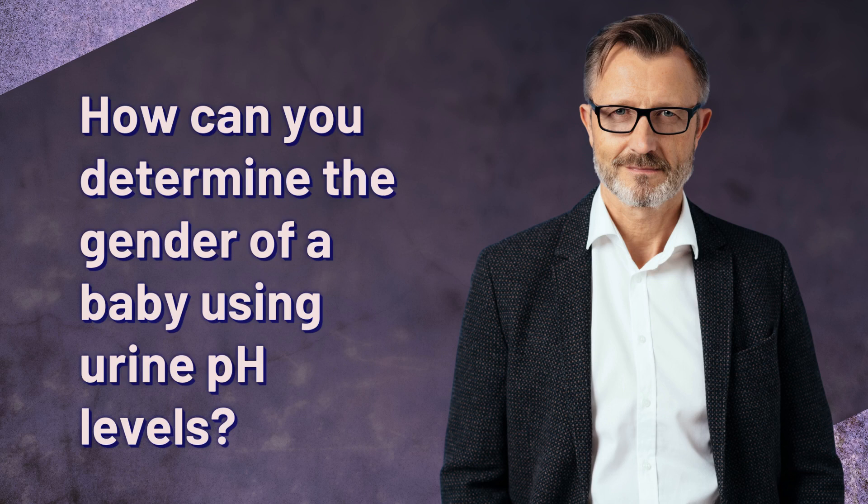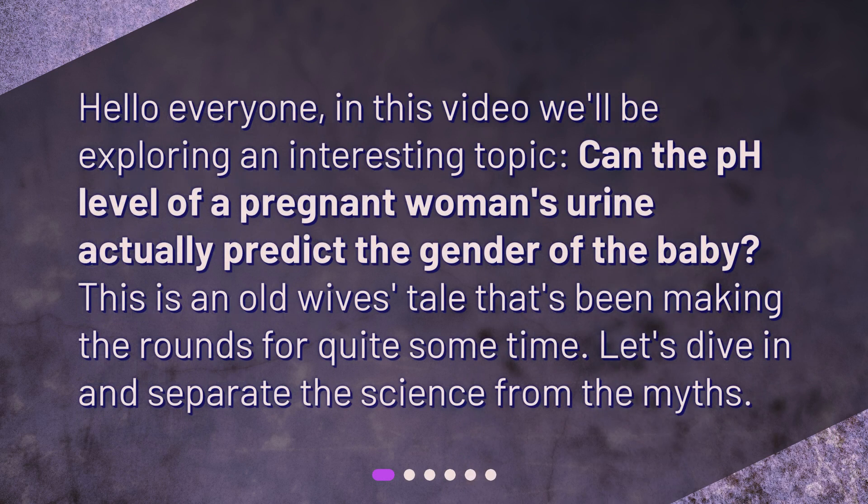How can you determine the gender of a baby using urine pH levels? Hello everyone. In this video, we'll be exploring an interesting topic: can the pH level of a pregnant woman's urine actually predict the gender of the baby? This is an old wives' tale that's been making the rounds for quite some time. Let's dive in and separate the science from the myths.